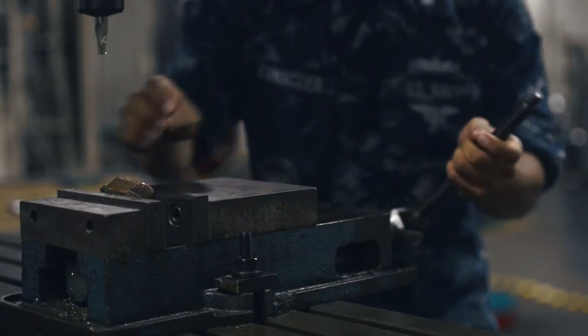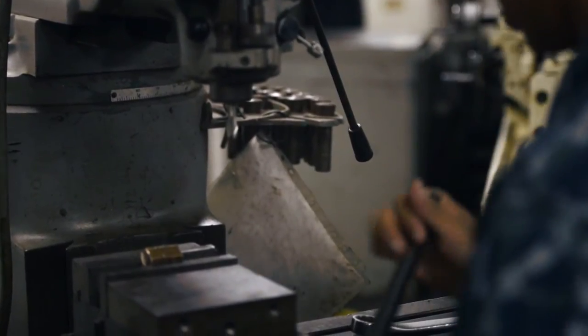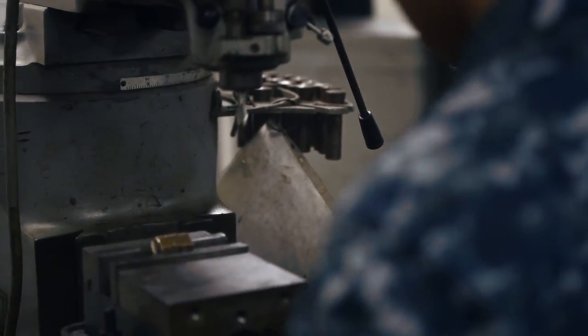I'm R1 Tamactor, and I'm the Machine Shop LPO. I'm currently TAD to MRS Lend. I took this rate because it's a hands-on rate and I'm really a hands-on type of person, so with the machinist rate it's a lot of machining, a lot of handiwork, so it really fits me well.